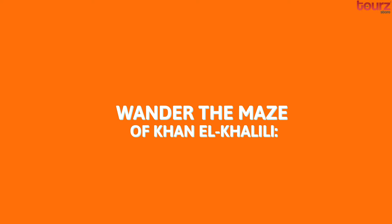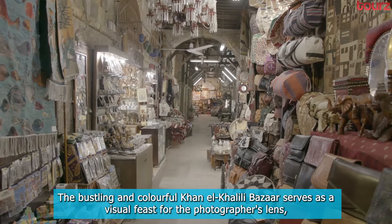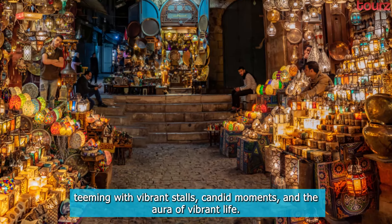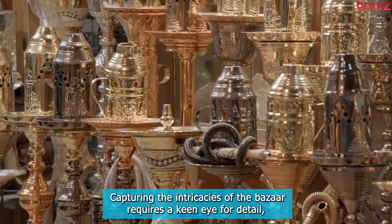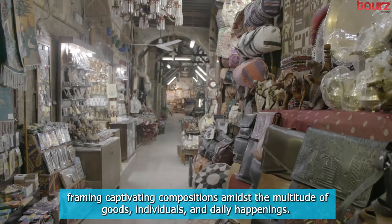Wander the maze of Khan el-Khalili. The bustling and colorful Khan el-Khalili bazaar serves as a visual feast for the photographer's lens, teeming with vibrant stalls, candid moments, and the aura of vibrant life. Capturing the intricacies of the bazaar requires a keen eye for detail, framing captivating compositions amidst the multitude of goods, individuals, and daily happenings.